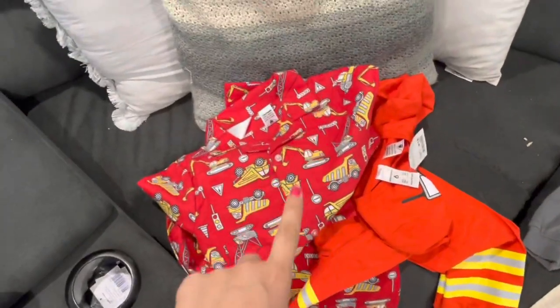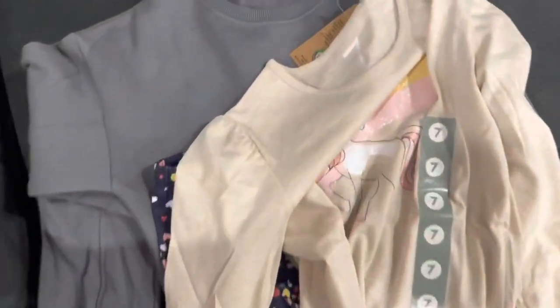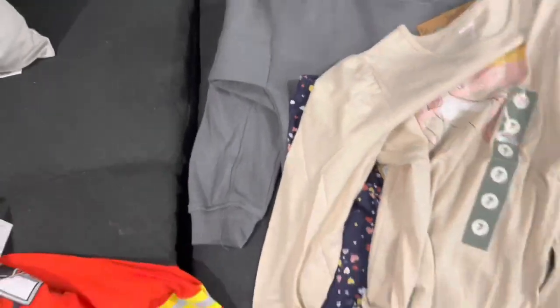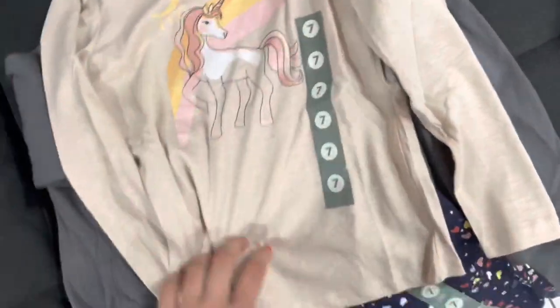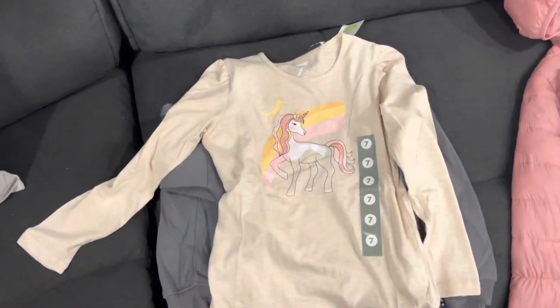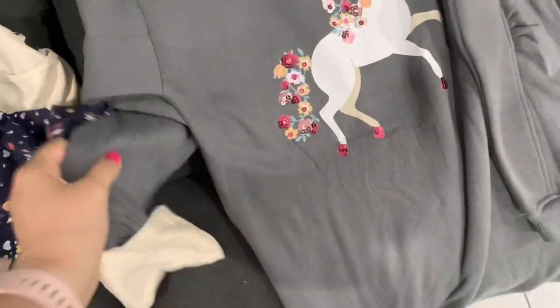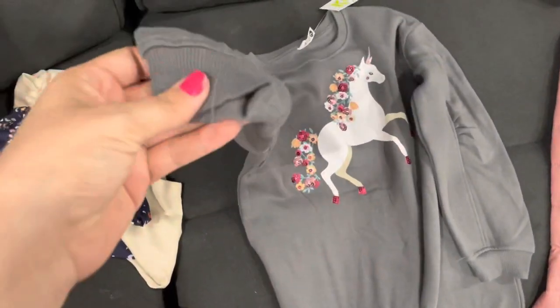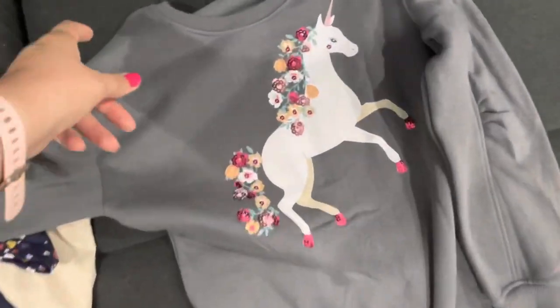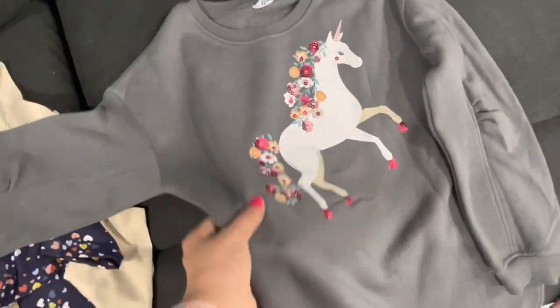He also got an outfit, but he's wearing it at the moment. This is Amelia's stuff on the lounge — this is what Amelia chose for her outfit. So this is the shirt that she chose, and then the pants, the little leggings with the little love hearts, and then the jumper that she chose is this cute little unicorn one. So that was her outfit that she chose today.